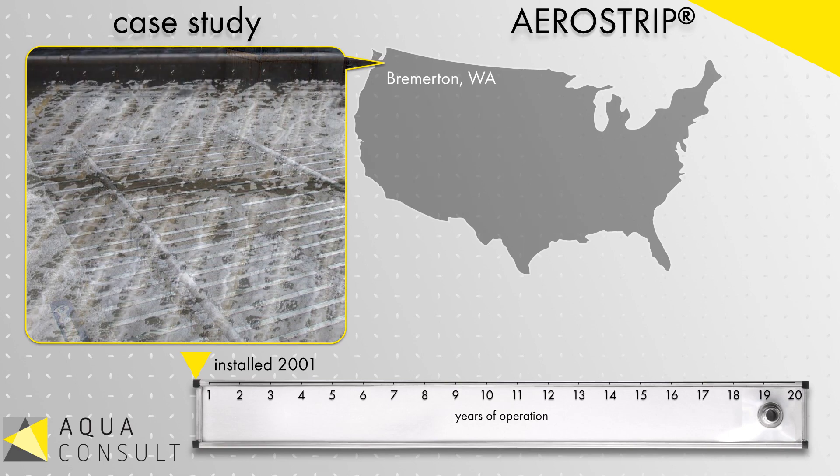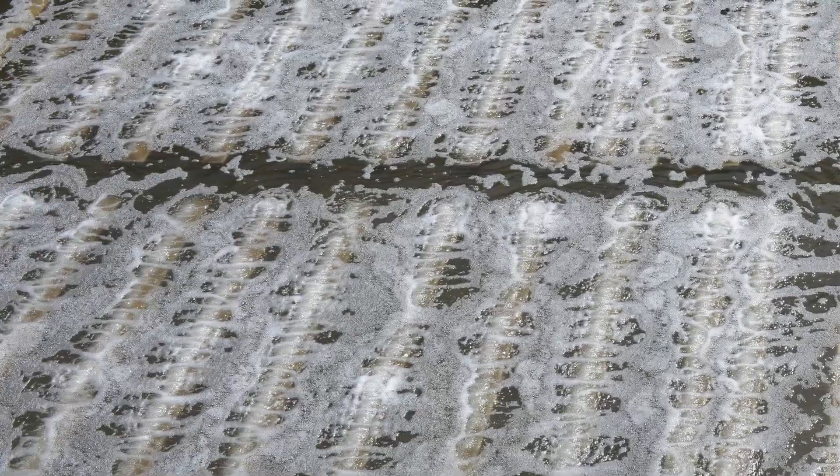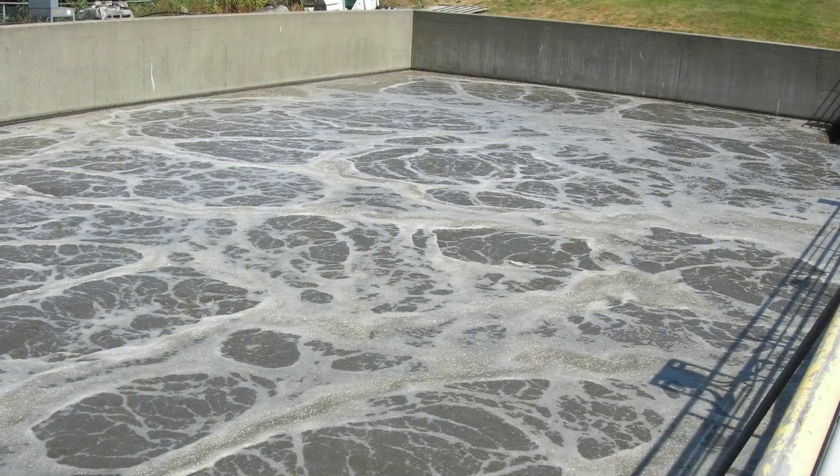The process previously relied on coarse bubble aeration. Now, with AeroStrip fine bubble diffusers installed, the utility has noticed their energy required for aeration has been cut in half.